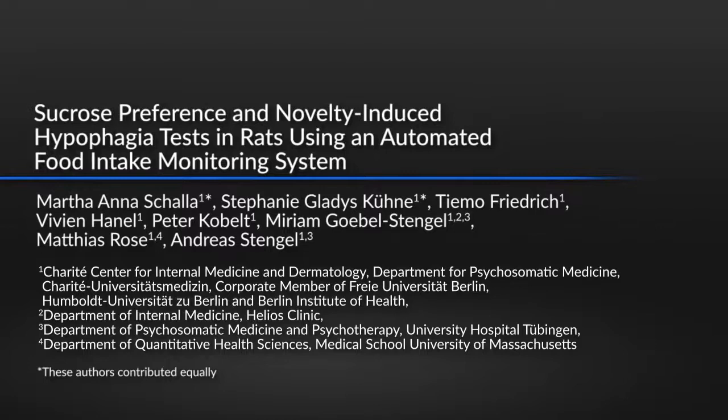The sucrose preference and novelty-induced hypophagia tests are established techniques for evaluating anhedonia. Their combination with the automated intake monitoring system allows a detailed analysis with high accuracy. This protocol reduces the incidence of errors by integrating spillage into the data analysis, preventing hoarding and reducing unintentional fluid loss.